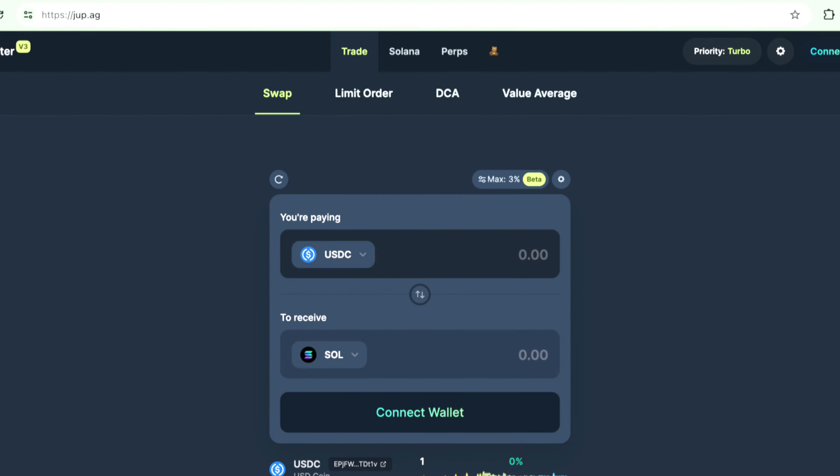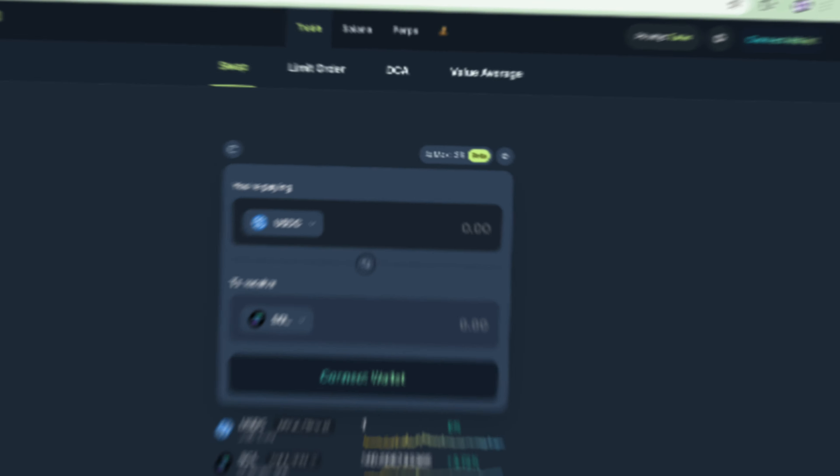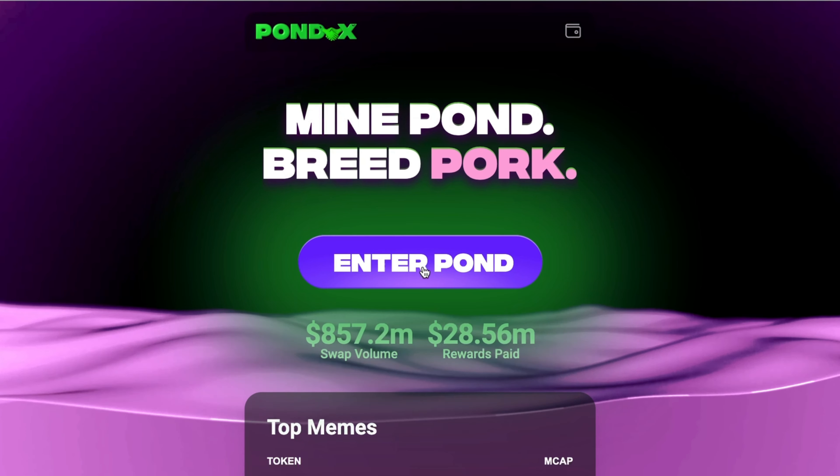The exchange I'm talking about is called Pondex. You've probably heard me mention it before on this channel if you've been subscribed for a while. It is my go-to decentralized exchange not only because of all the rewards I'm earning, but because it's one of the only decentralized exchanges I'm aware of where you can swap both Ethereum and Solana tokens on the same platform.